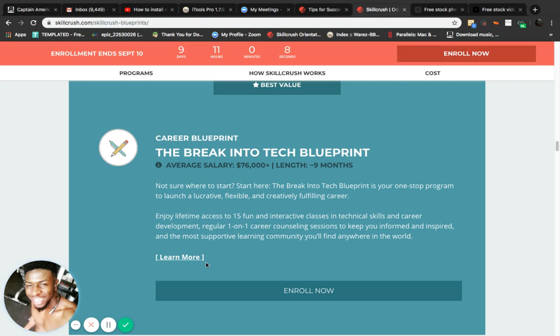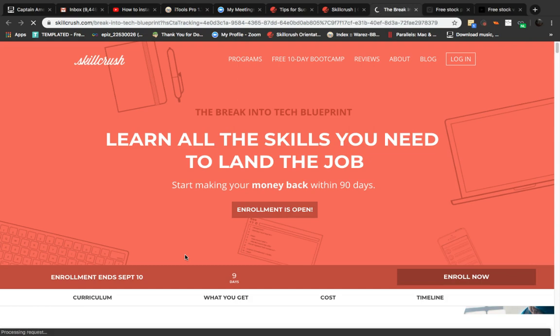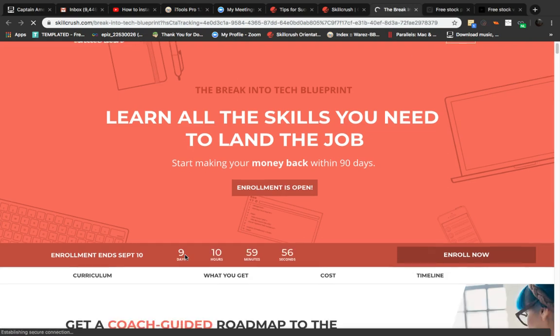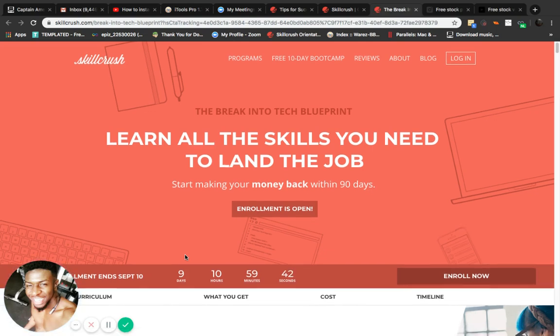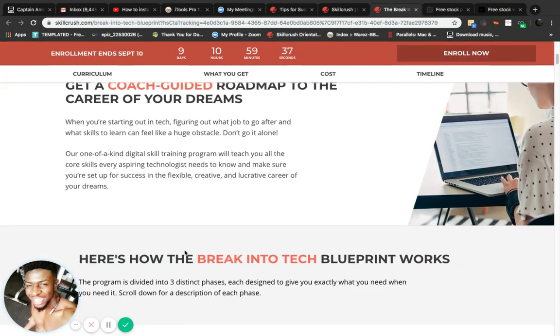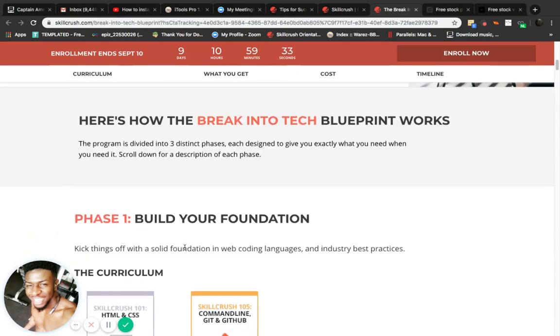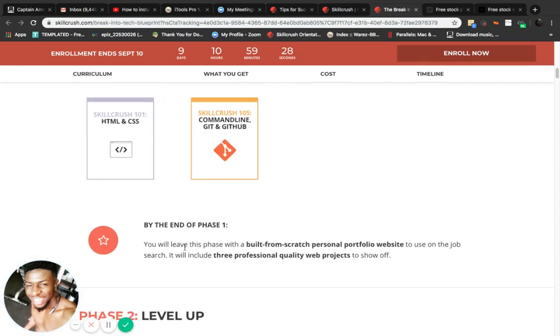I estimated the earliest around nine months. This part shows everything you get within the program. At the top it says: learn all the skills you need to land the job, start making your money back within 90 days, get a coach, and get a roadmap to the career of your dreams. Phase one is 'Build Your Foundation' — HTML, CSS, Skill Crush command line, and even GitHub.